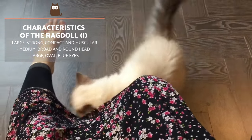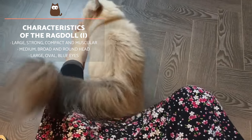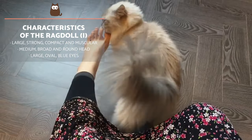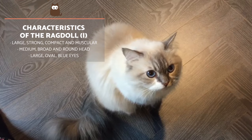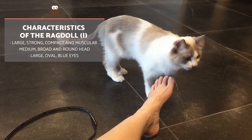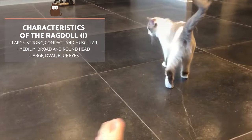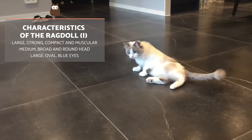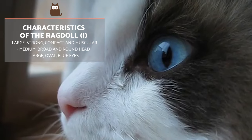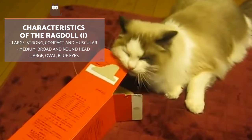Regarding their characteristics, the Ragdoll is a large, strong, compact and muscular cat. Females usually weigh between 8 to 15 pounds, while males can weigh more than 20 pounds. Their head is medium, broad and round in appearance. Their nose is straight with a rounded tip and a colour which is either pink or corresponds to their coat. The eyes are large, oval and deep blue in colour. The ears are medium in size with a wide base and pointed ends, and the neck is short and wide.